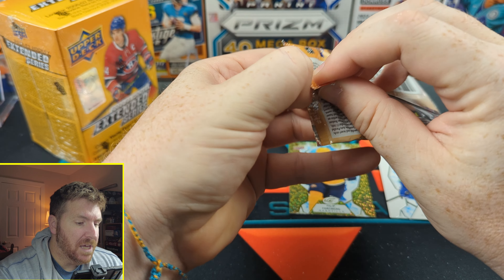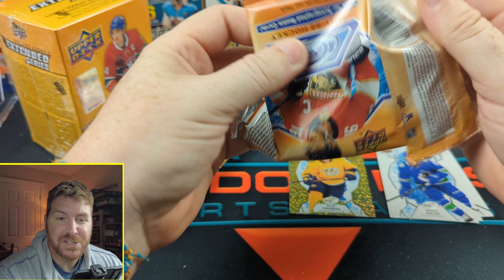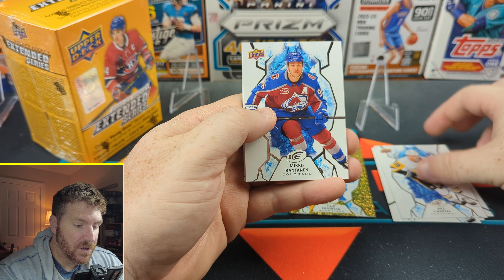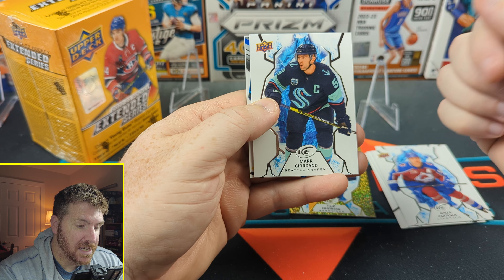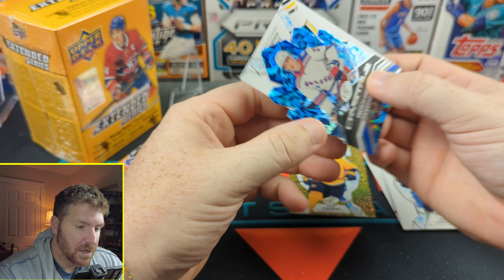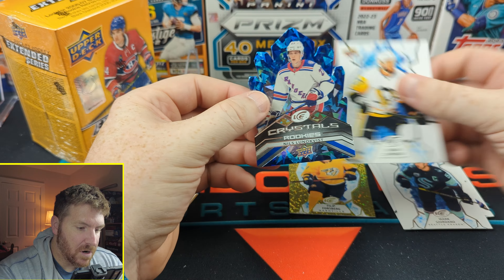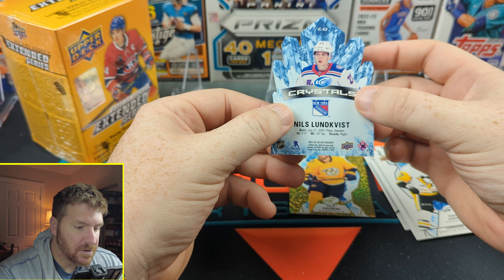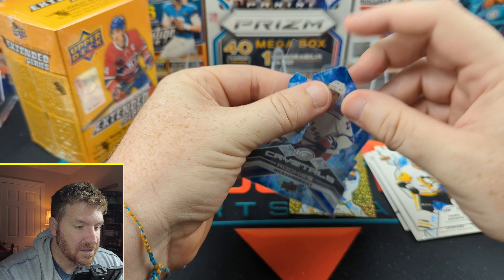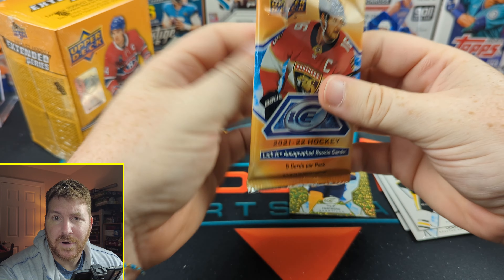I opened some good O-Pee-Chee Champions, and if you haven't seen that video — the card stock is garbage and the cards aren't great, and that is Upper Deck. But here the cards look great. I think they look wonderful — pretty cool cards. Mark Giordano. Oh, what's this? Crystals rookie — Nils Lundqvist. That's a cool card. Little die cut. Is he good? He plays in the NHL so he's got to be at least a little good. I like a die cut.